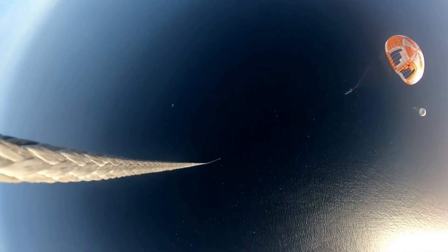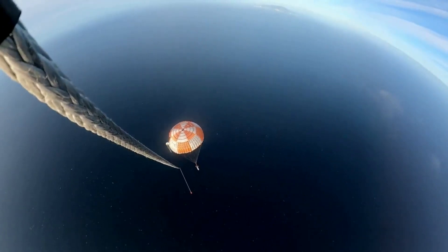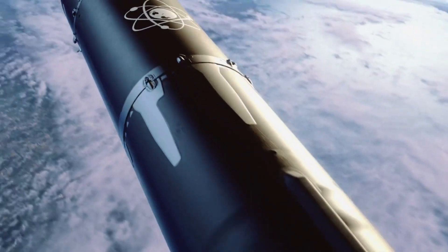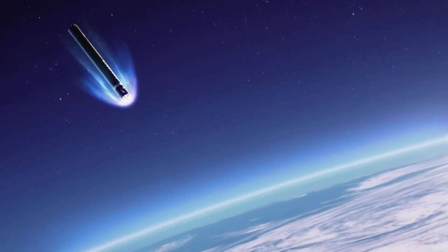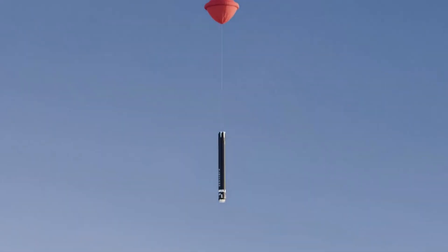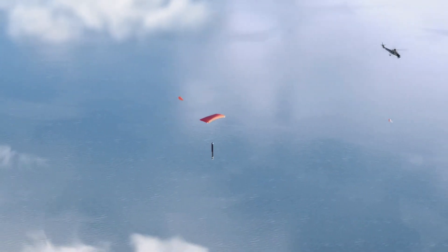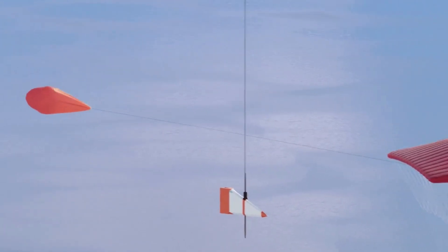Catching a returning rocket stage mid-air as it falls from space is a highly complex operation that demands extreme precision. Several critical milestones must align perfectly to ensure a successful capture. At about two and a half minutes after liftoff, Electron's first and second stages separate. The first stage begins its descent back to Earth reaching speeds of almost 8,300 km/h and temperatures of around 2,400 degrees Celsius. After deploying a drogue parachute at 13 km altitude, the main parachute is extracted at around 6 km altitude, slowing the stage to 10 meters per second — about 8 minutes and 12 seconds after liftoff.